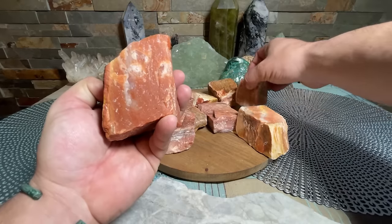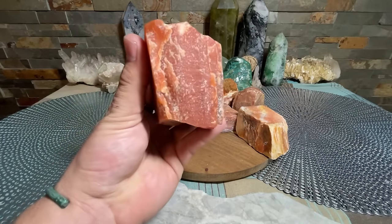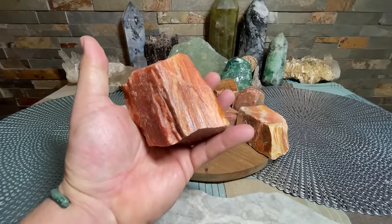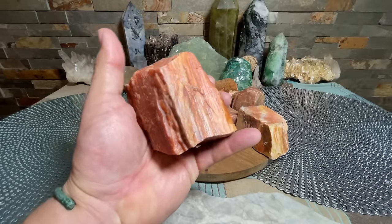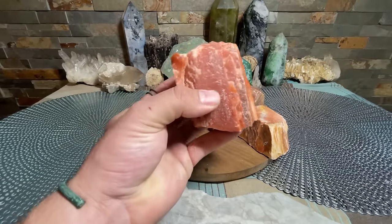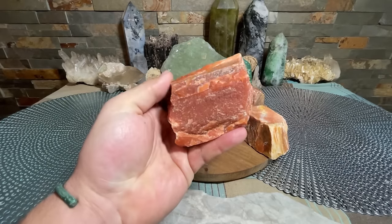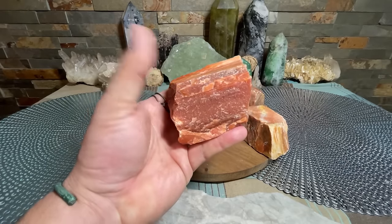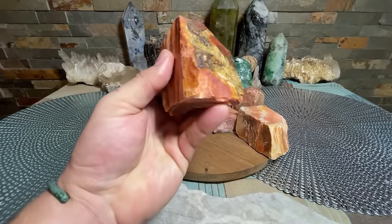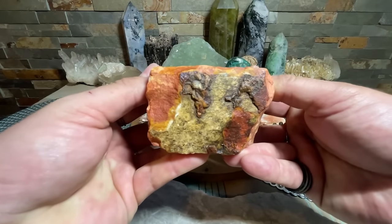Green aventurine is obviously the most common one and is sold at most places. You will see red, there's blue, there's actually a bunch of different colors, but red I don't see a ton of at crystal shops. Still pretty awesome — rough pieces are really beautiful, you can see all the patterns on them.